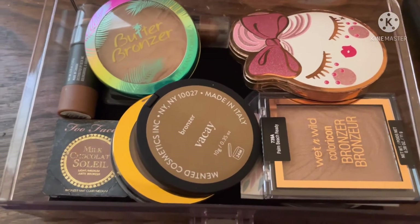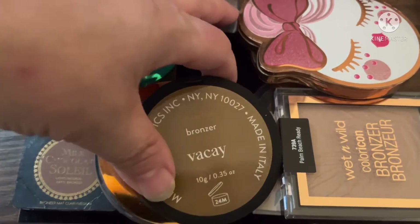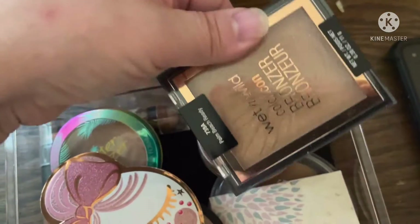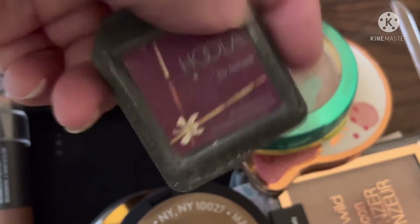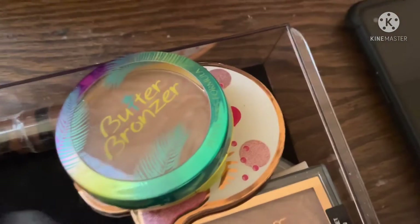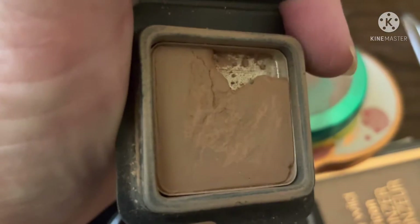For my bronzer collection, I chose a low-end last time so we are doing a high-end. I just used that in a video not too long ago. We're going to pull this one right here — this is my Benefit Hoola bronzer. It is a little sample size but I still have some use to it, as you can see there's some pan but still some product left.